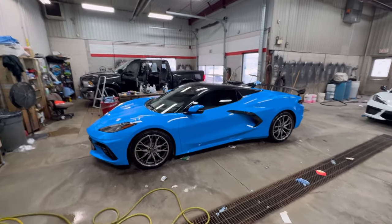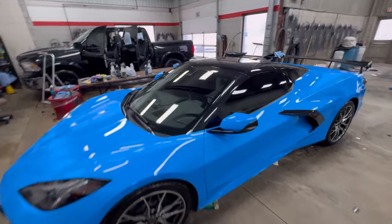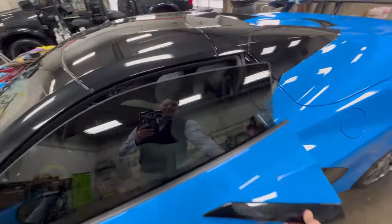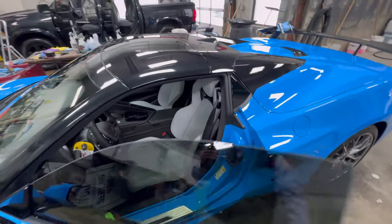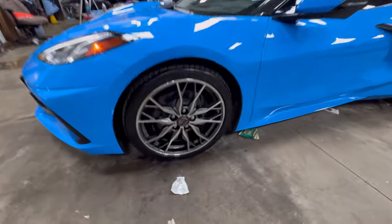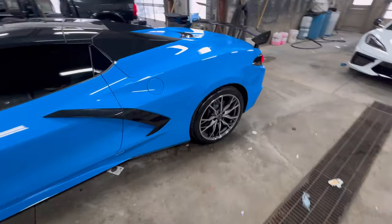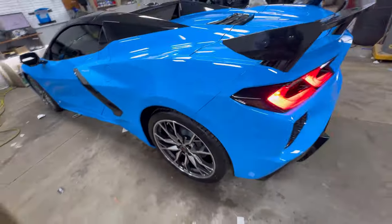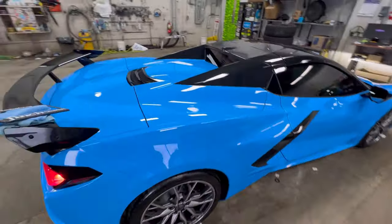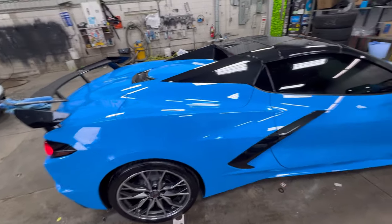This is a Rapid Blue hardtop convertible 3LT with a Jet Black interior. And behind these very dark tinted windows, Sky Cool Gray — I'll open the top up after we've done the walkthrough on the outside. We've got the forged wheels, and as you guys know these wheels are not the only wheel you can get. There's one other set of forged wheels still available, but the black set is very difficult to get. The high wing is something we are trying to stockpile as much as possible.